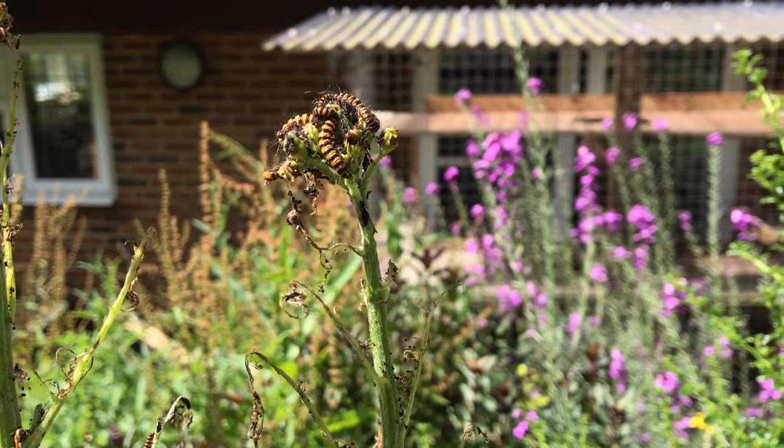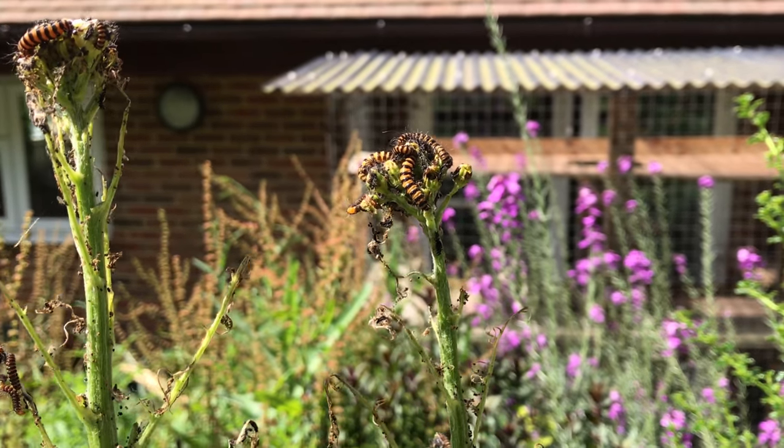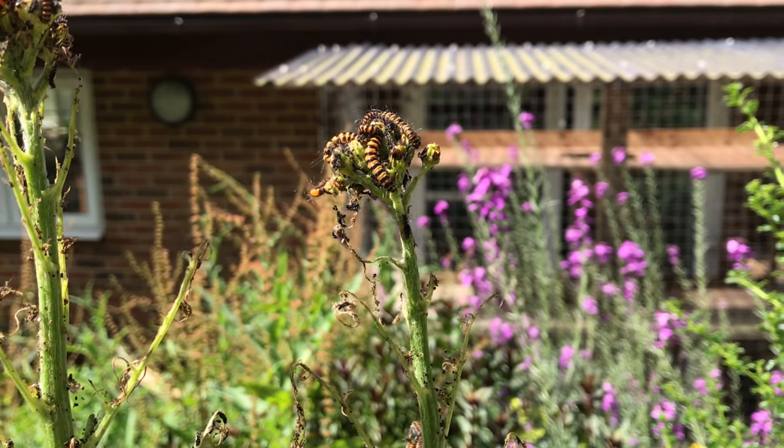If ragwort goes, so will these guys too. I'm sure there are other host plants, but this is their main food plant.